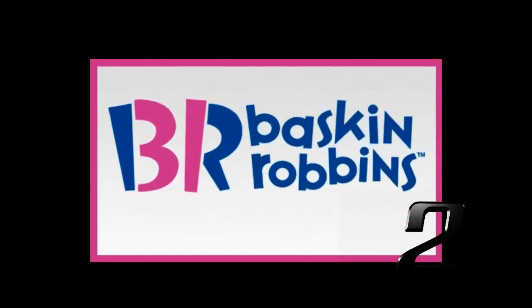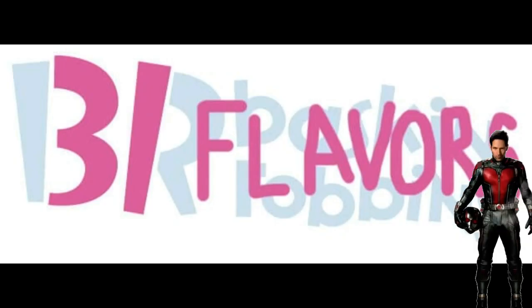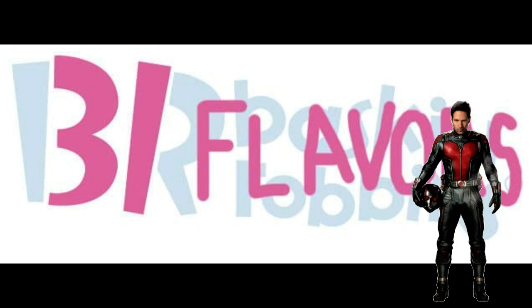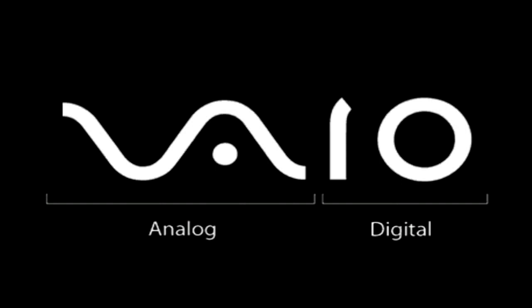Probably the most innocent example of subliminal messaging would be Baskin-Robbins. The company's initials advertise its 31 flavors of ice cream. And finally, the Sony VAIO logo — the VA is designed to reflect an analog waveform, while the IO is a binary code.